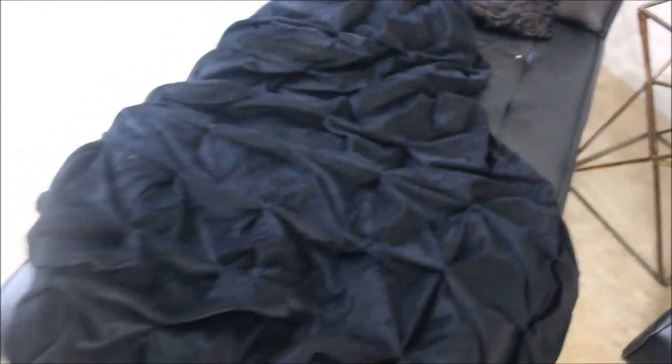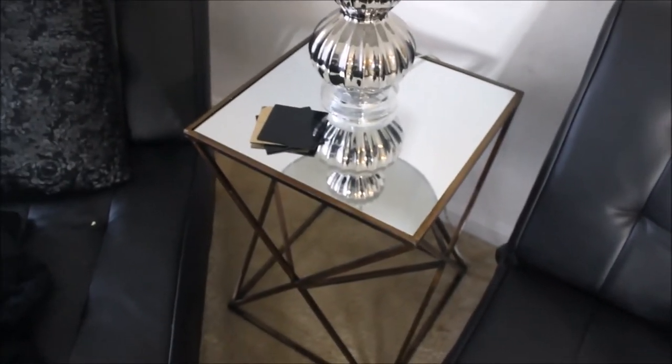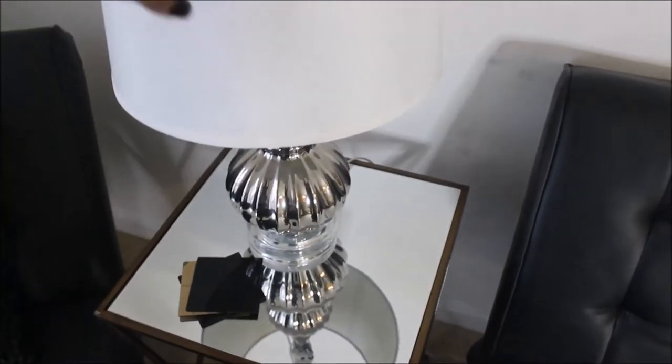The chaise lounge futon situation came from Walmart — still going strong after almost three years. I got this faux fur rug or throw from Ross a couple of weeks ago for $14.99 — so comfortable. That pillow came from Ross too. These side tables I've had for almost two years and haven't gotten around to spray painting yet — also from Ross at $39.99 each. The lamp and lampshade are from Ross too.